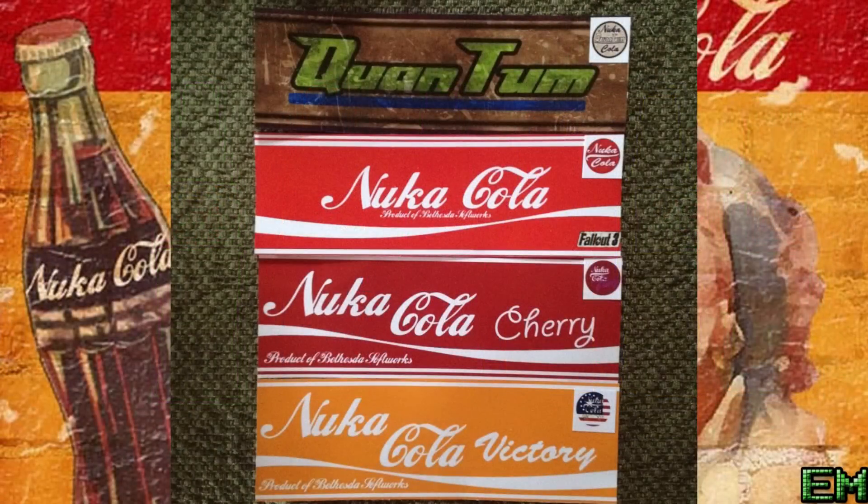Cherry Nuka-Cola popped up in Fallout Tactics and is a variation on the original formula. At its original release, no one liked its taste and it was a marketing disaster for the company. So they brought back the old flavor and called it Classic Nuka-Cola — same old Nuka-Cola in a new bottle.